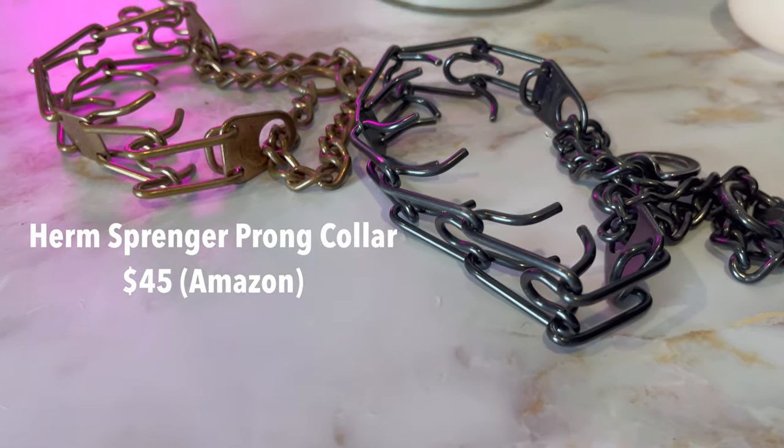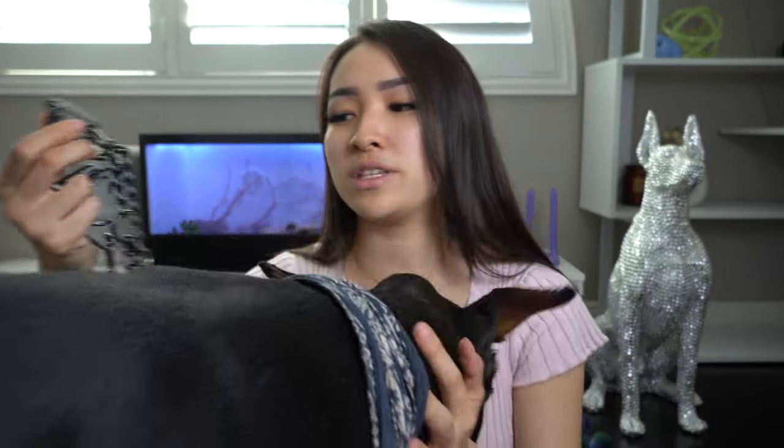Item number two is the prong collar — another controversial item, but it's what works for me and my dogs. This one specifically is by Herm Sprenger and that is the only brand I would trust for a prong collar. If you felt the difference between a Herm Sprenger prong collar and a random one from Petco or PetSmart, you can feel the difference in the metal material — it's much sturdier and better quality. Just make sure you consult with a professional dog trainer before introducing anything like this.